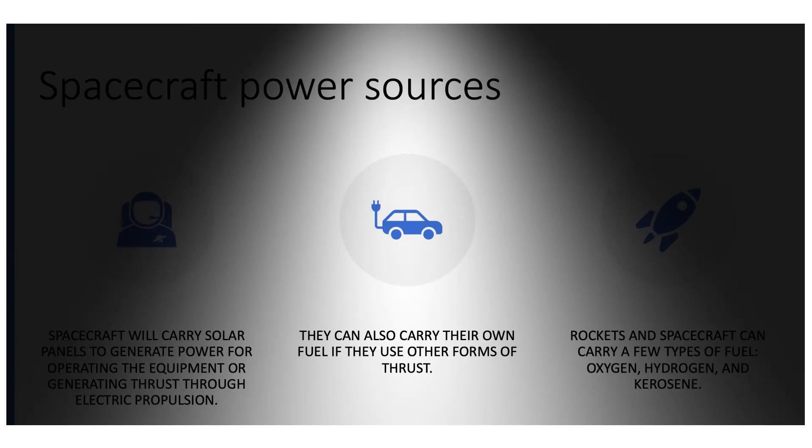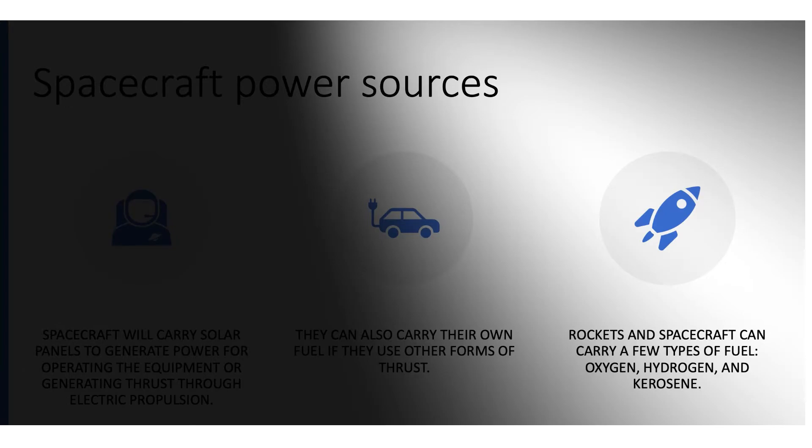Most rockets, including the ones that leave Earth to deliver things and people into space, use liquid fuel that they carry themselves. This fuel right now is mainly oxygen, hydrogen, or kerosene. Kerosene is an older fuel but it is still used because it is effective and also somewhat cheap since it can be refined.